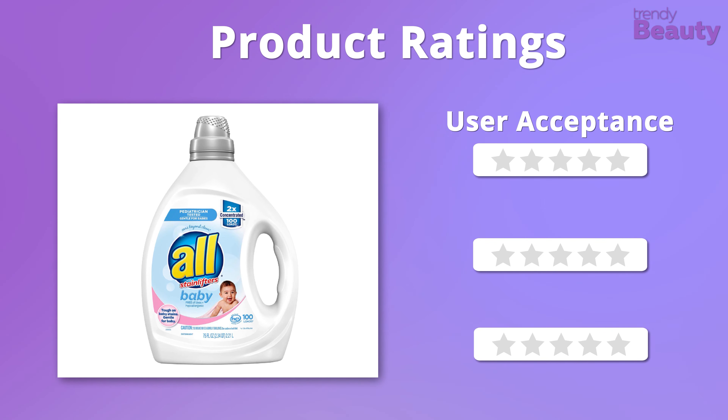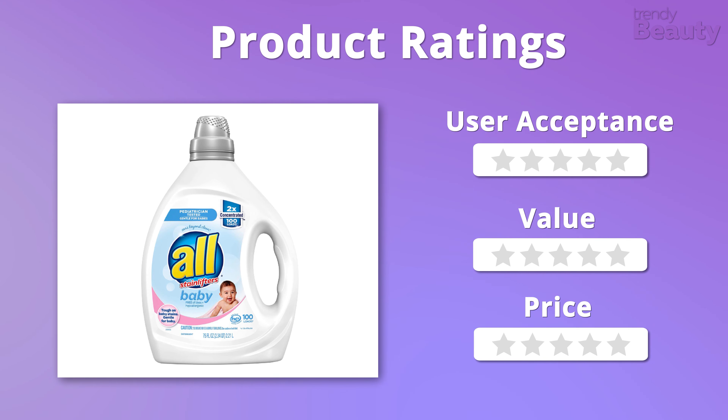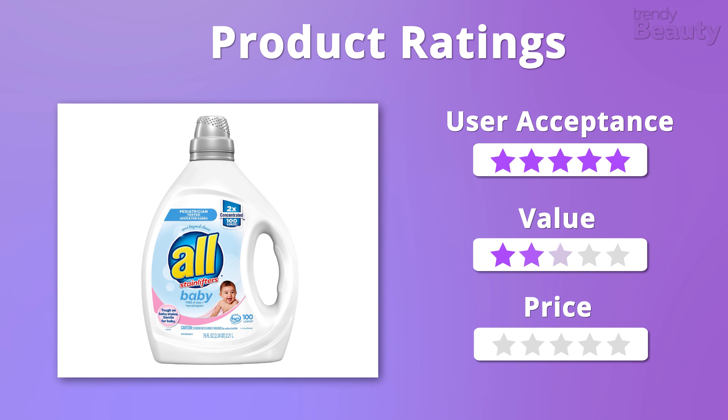So it's time to rate this baby detergent. We admired the overall goodness of this detergent, and it's also quite affordable, so we'll gladly give it 5 out of 5 stars altogether.